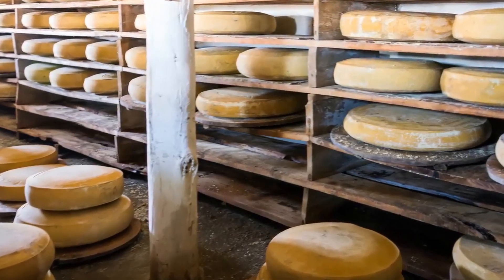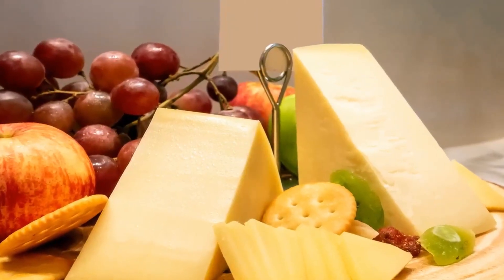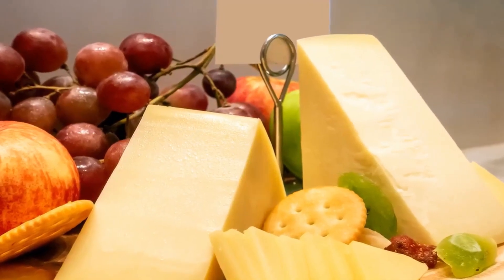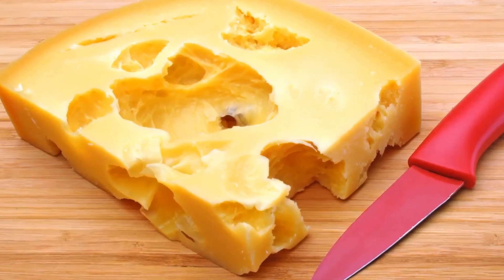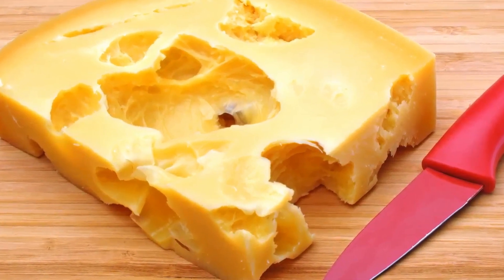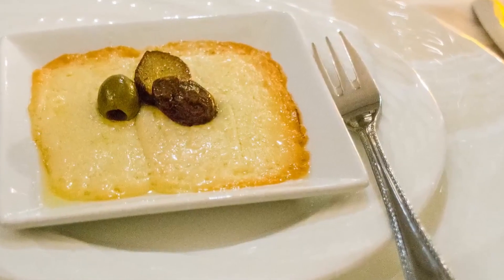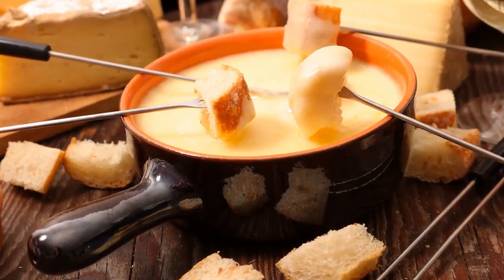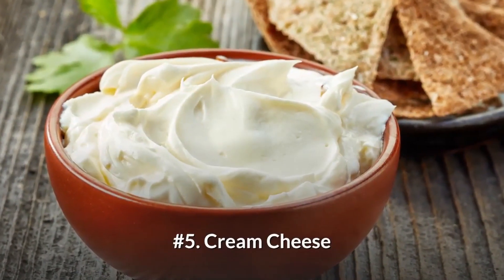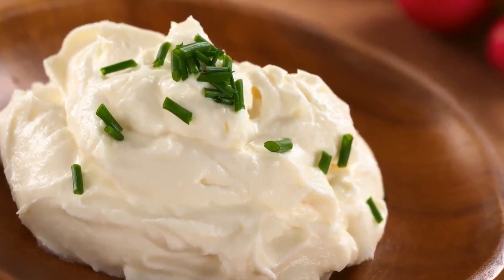Number four: Gruyere cheese. Gruyere is a smooth-melting type of Swiss cheese made from whole cow's milk and generally cured for six months or longer. Gruyere is a great table cheese — a term that refers to any cheese that can be eaten in slices, like on a sandwich or as part of a cheese platter. It also happens to be an excellent melting cheese, which is why gruyere is one of the two main cheeses used in preparing the traditional fondue recipe.